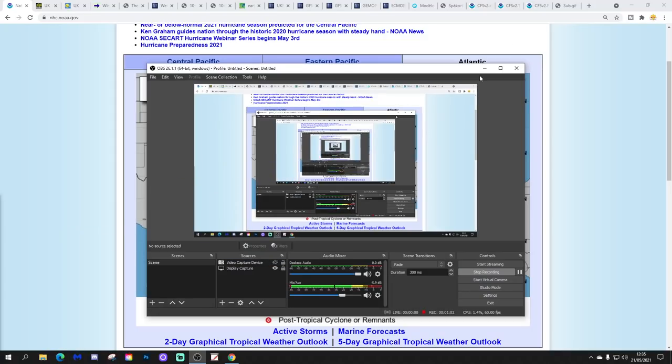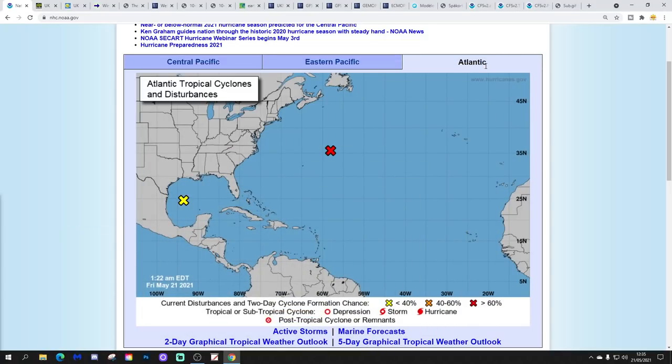Let's begin in the tropical Atlantic. We talked about this yesterday and it generated a lot of interest — the chance that we might have another big Atlantic hurricane and tropical storm season on our hands. The orange X we had yesterday in the sub-tropical Atlantic has now gone red on the National Hurricane Center chart.